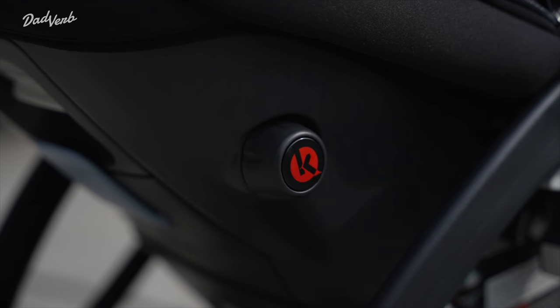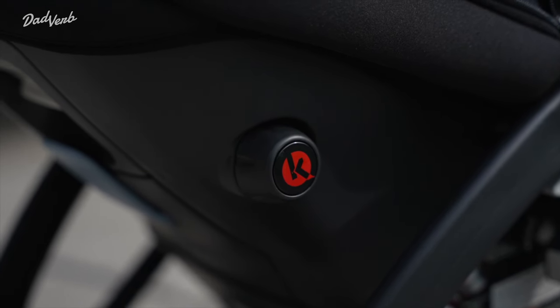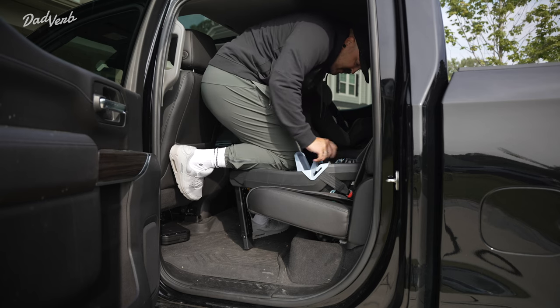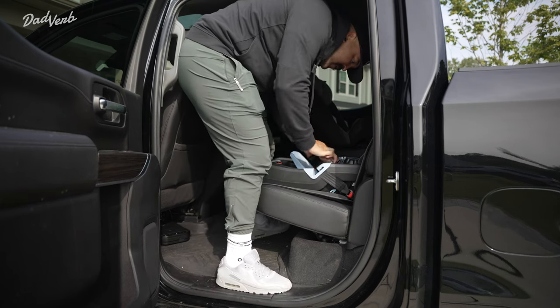Last but not least, let's not forget about safety. The Primo Viaggio 435 infant seat is one of the highest crash-test rated infant seats on the market today. That's because of its rebound bar, its kinetic side pods, and the adjustable foot that goes on the floor of your vehicle — meaning that in a crash, the seat is not going to move from side to side or forwards and backwards, keeping your infant safe.